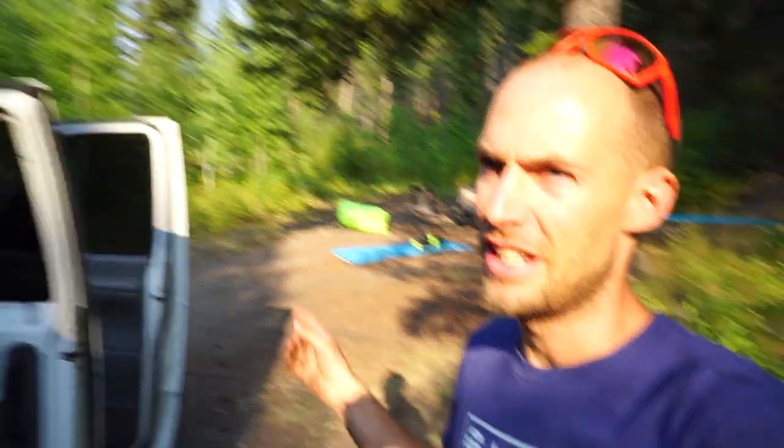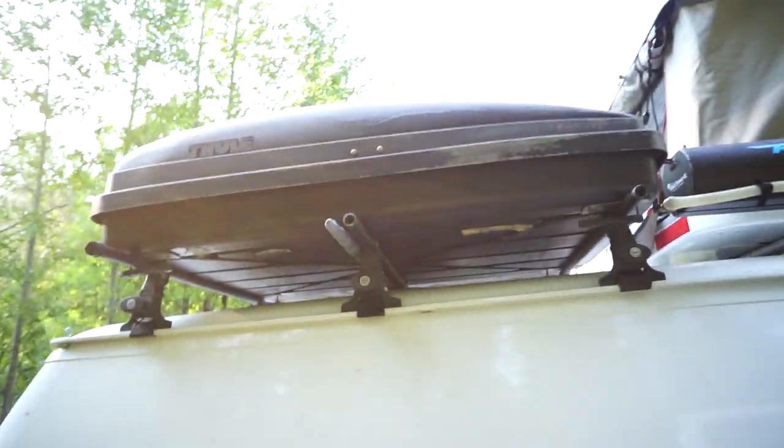Last week we did a van tour and we wanted to show you guys a little bit more about our camp setup as opposed to our van setup. So most of our camp setup, the stuff over there which I'll show you in a second, lives in our roof box here.